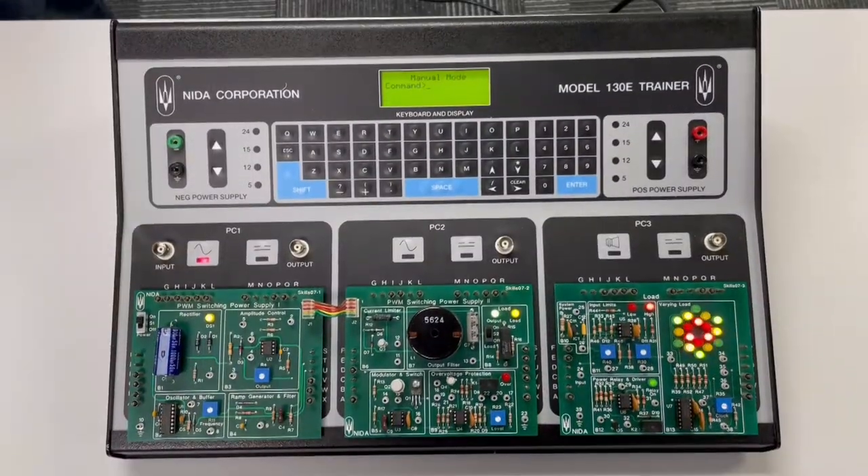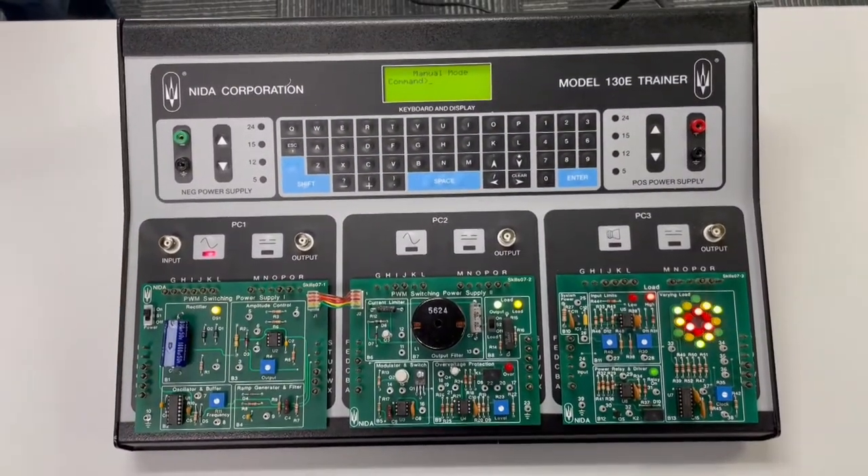This concludes the demonstration of your interactions with the NIDA console. Good luck, have fun, stay calm, and read the instructions.